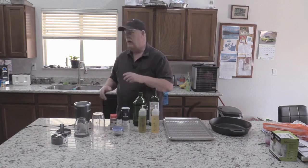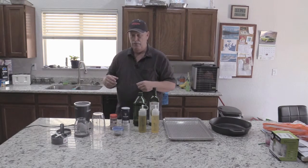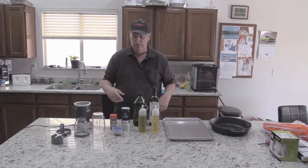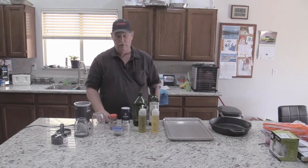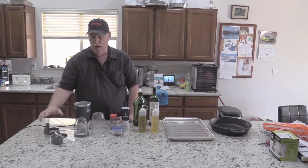The other thing is when I'm doing salads and stuff like that, I actually got a grinder to grind my own peppers for cooking with.